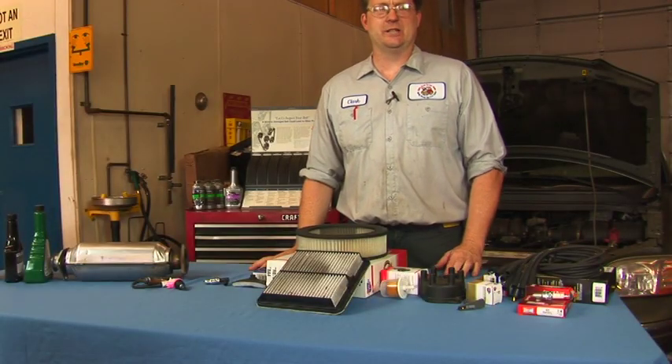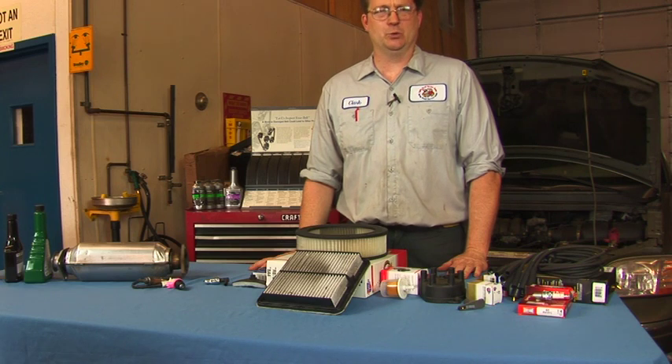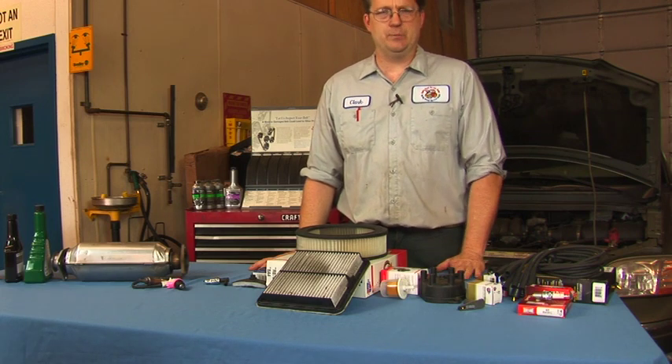Having your car emissions tested is a normal procedure today, typically on an annual or biannual basis. Certainly it's something that causes people a lot of concern in having their vehicle pass emissions.